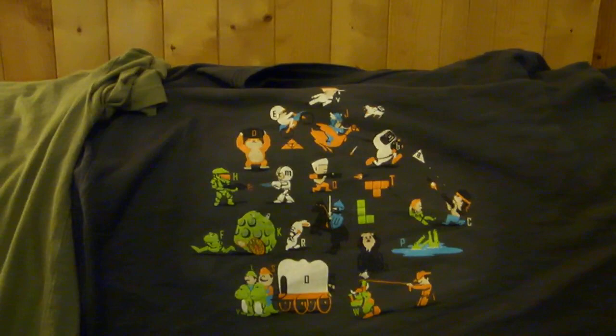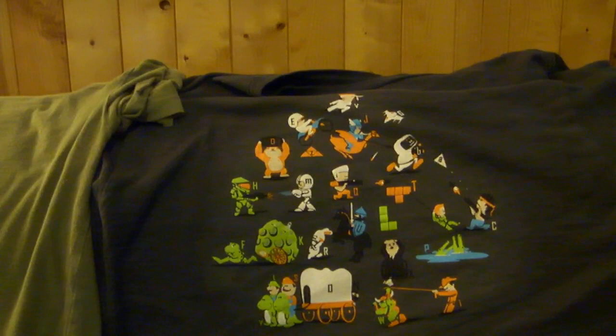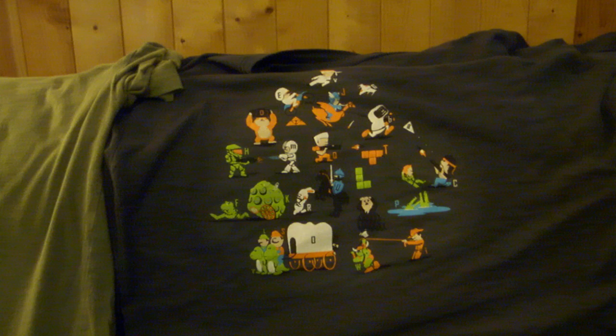Next up is an A-to-Z, almost like an alphabet of the entire gaming industry through history, which is really cool. Things like C for Contra, T for Tetris, D for Donkey Kong, even H for Halo are on this shirt. I think this one came in a Nerd Block or something like that, and my friend actually gave it to me, which was really cool.